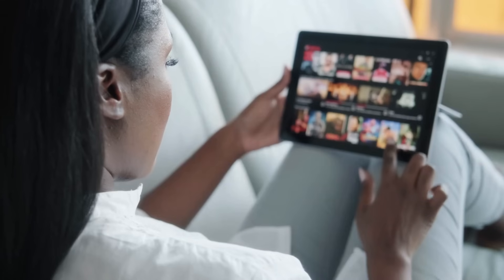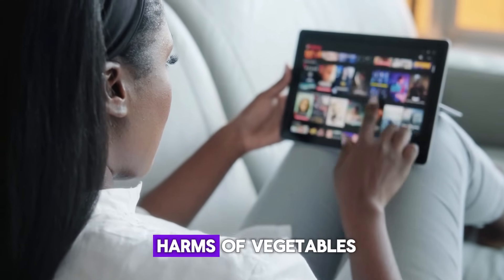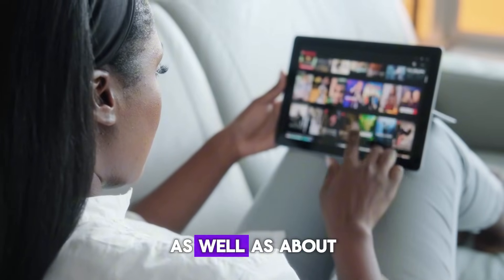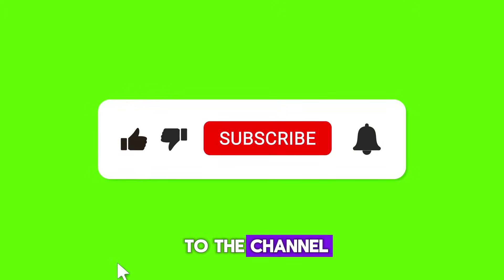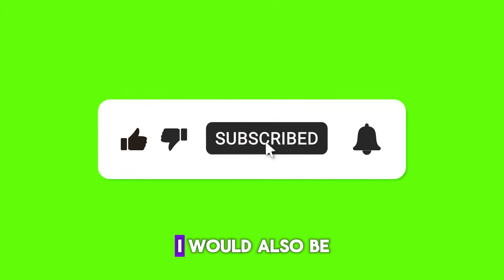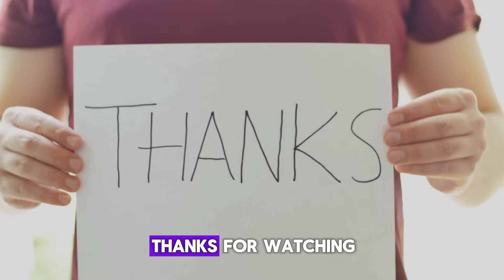With this, we conclude our video. On our channel, you can find many interesting videos about the benefits and harms of vegetables and fruits, as well as about diseases and their treatments. Please don't forget to subscribe to the channel and click the bell icon. I would also be grateful if you could like and share this video with your friends and family. Thanks for watching.